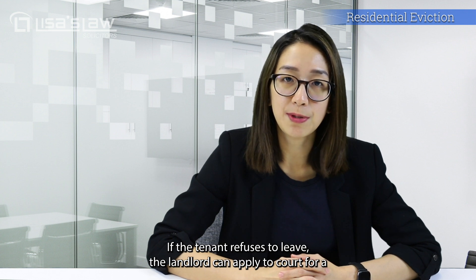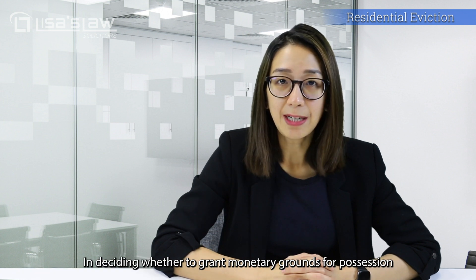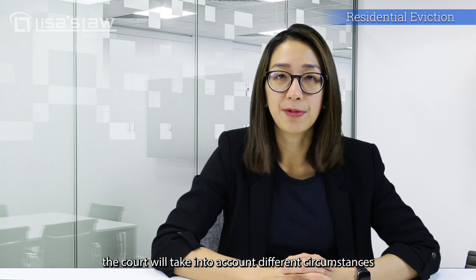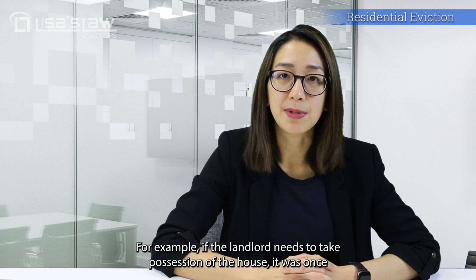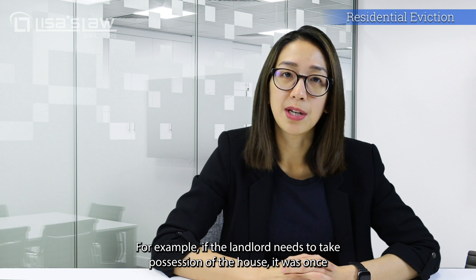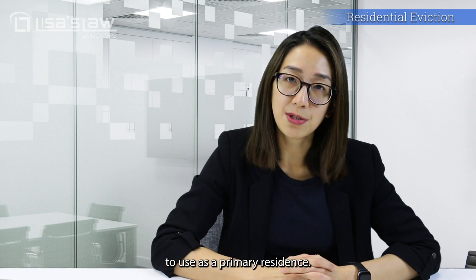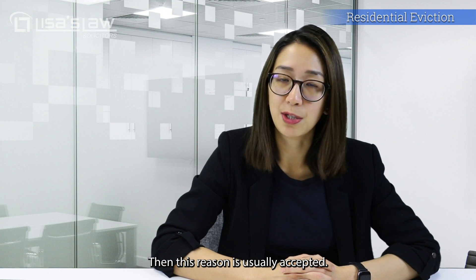If the tenant refuses to leave, the landlord can apply to court for a compulsory possession order. In deciding whether to grant mandatory grounds possession, the court will take into account different circumstances. For example, if the landlord needs to take possession of the house that was once used as a primary residence or now plans to use it as a primary residence, then this reason is usually accepted.